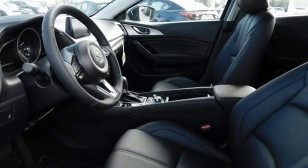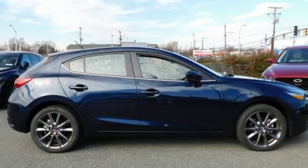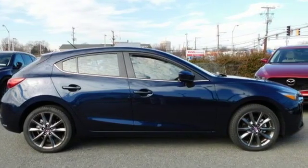Kelly Blue Book calls it exceptionally stylish and fun from day one. With Mazda, driving is what matters most. Hurry in today and see it for yourself.